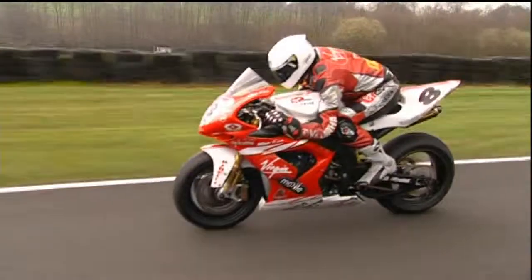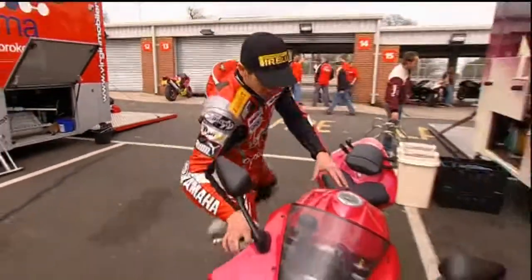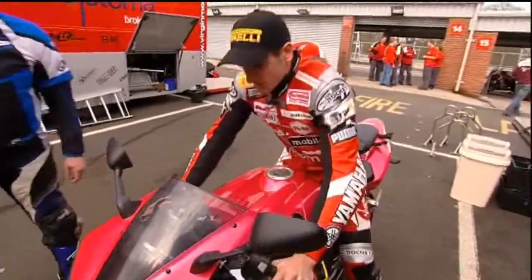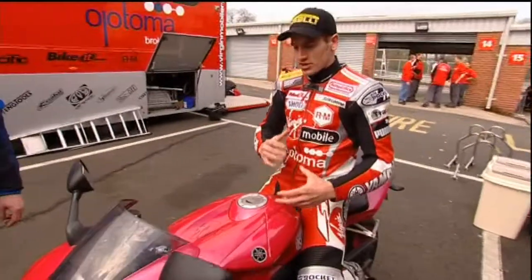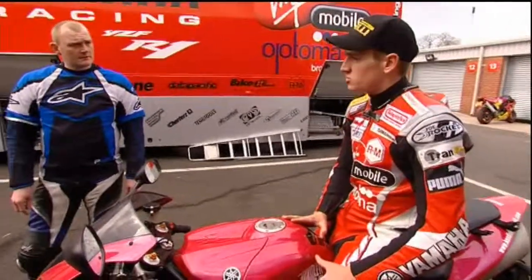Tommy winds on the power gently at the corner apex to move weight onto the rear tyre, then opens up hard as grip increases. Going back to the suspension — on a race bike it's a lot harder, whereas the road bike is a lot more comfortable. Sitting on the road bike, you actually sit in it; with a race bike you sit on top of it, and that's probably to do with weight transfer.